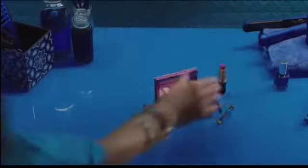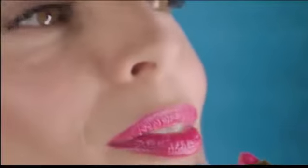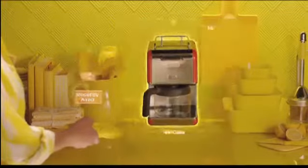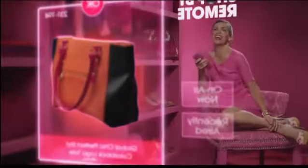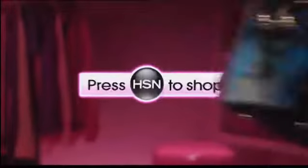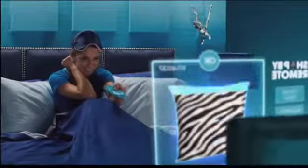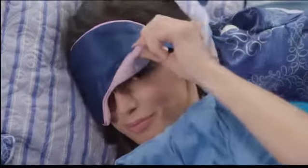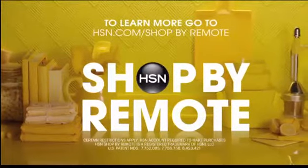A handheld personal shopper? Sign me up. With HSN Shop by Remote, get what you want easier than ever. Just look for the on-screen prompt to shop, then follow along. Don't have HSN Shop by Remote? Just call your TV service provider and ask them to add it. Now, look who's always hogging the remote.